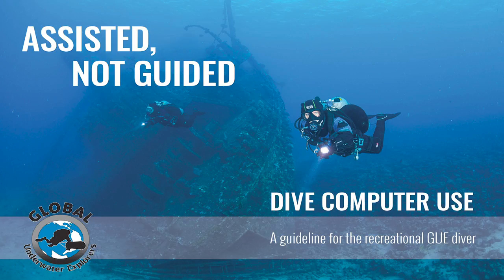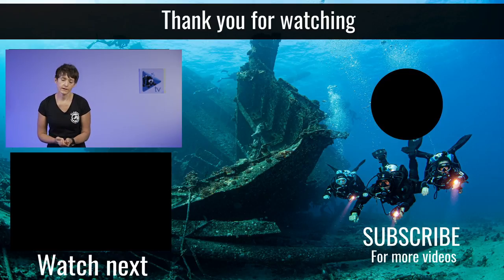You can find more information about GUE using dive computers in two places: our Standard Operating Procedures documents, or SOPs, available to GUE members, which describe how we implement dive computers in dive computer mode. We also recently released a brochure called 'Assisted Not Guided,' a guide for recreational divers on how dive computers are used within GUE. Find them in our online store at GUE.com. Thank you very much, I hope you enjoyed this talk, and I hope to see you next time on Versus Monday!